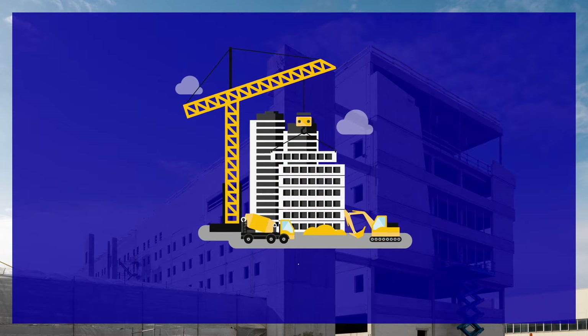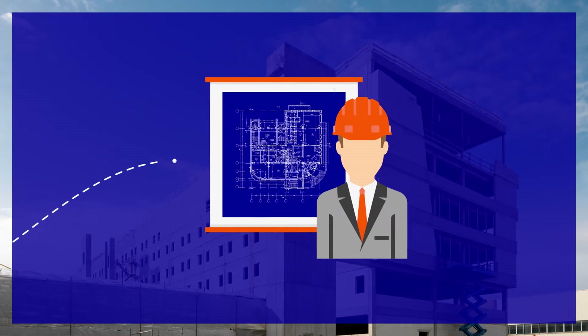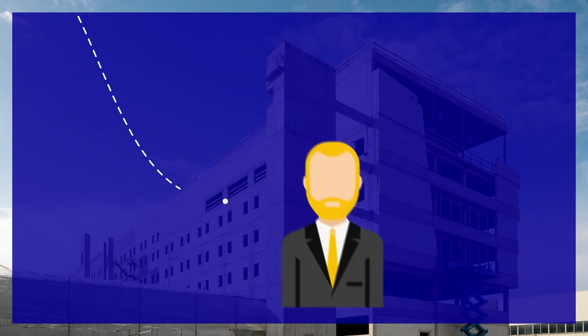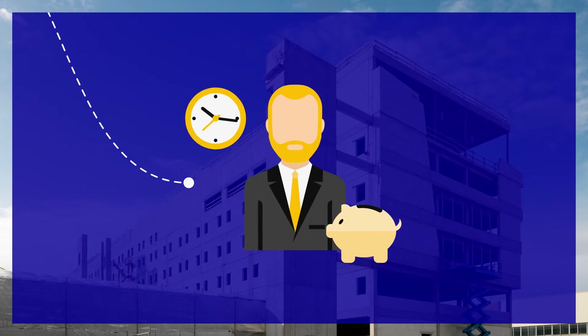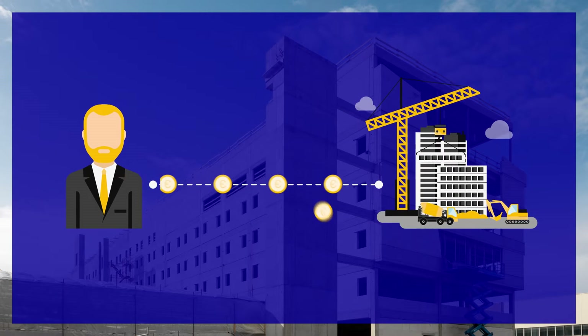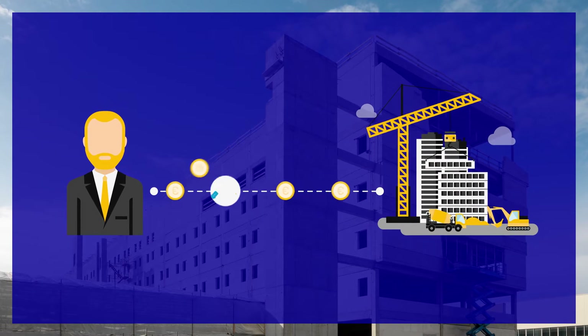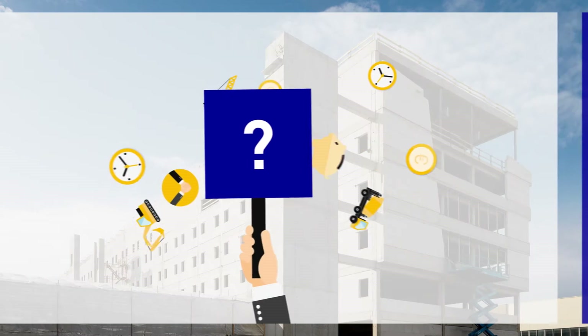The construction industry is rapidly changing. Regulations are getting ever stricter, buildings are getting more and more complex, and clients are demanding more in terms of efficiency and total cost of ownership. We need to optimize construction processes to minimize the cost of failure. That requires better communications and closer cooperation throughout the supply chain. But how?